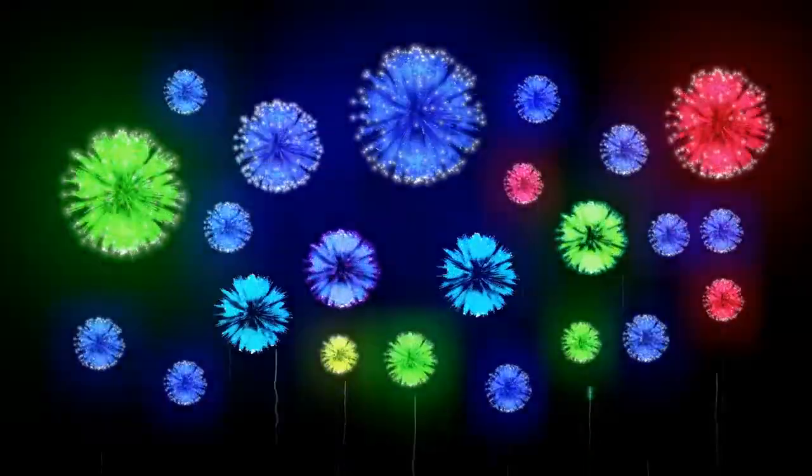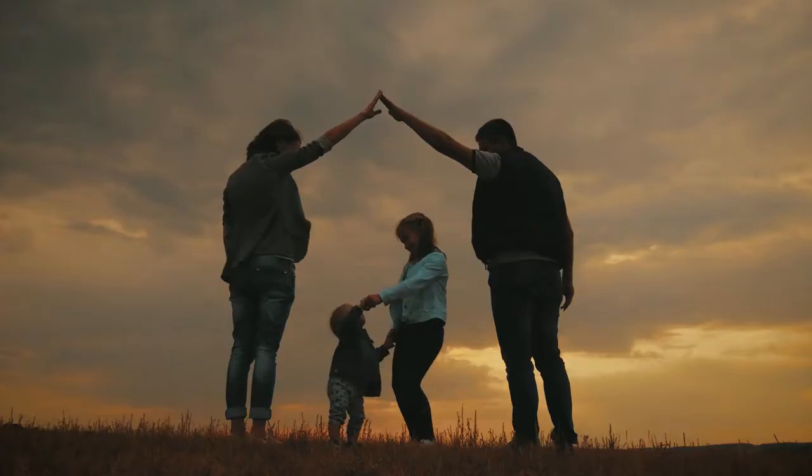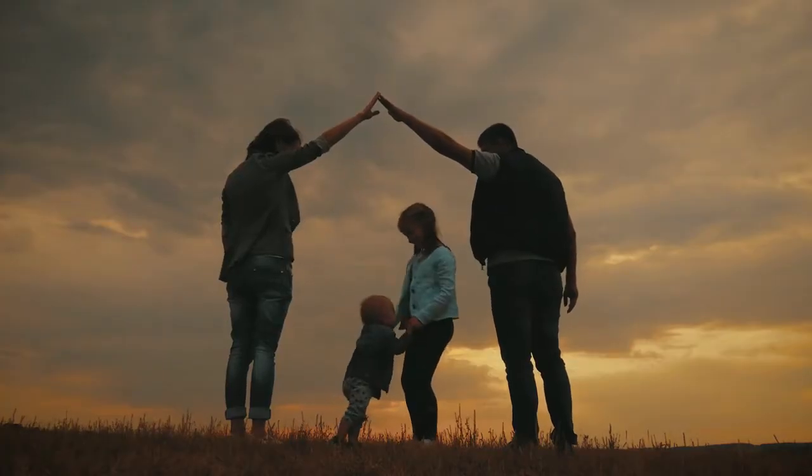So you're looking to buy a house? Whether it's your first home or your right-sizing, this is an exciting time. You may be dreaming about how this will be great for your family, for your future — maybe not so great for your bank account.